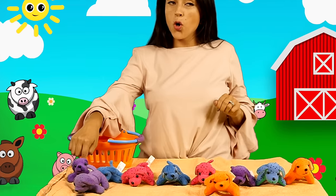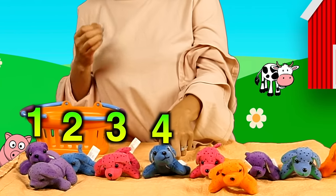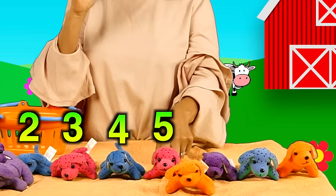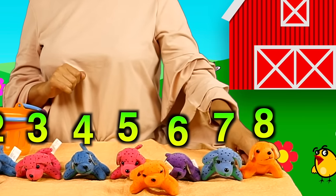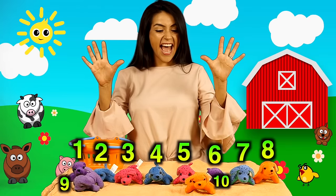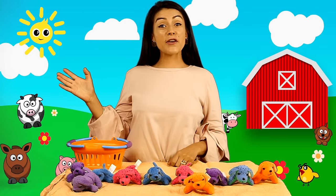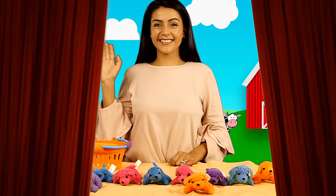Do it again. Uno, dos, tres, cuatro, cinco, seis, siete, ocho, nueve y diez. Yay! Thank you for helping me count. Goodbye. Adiós. Adiós.